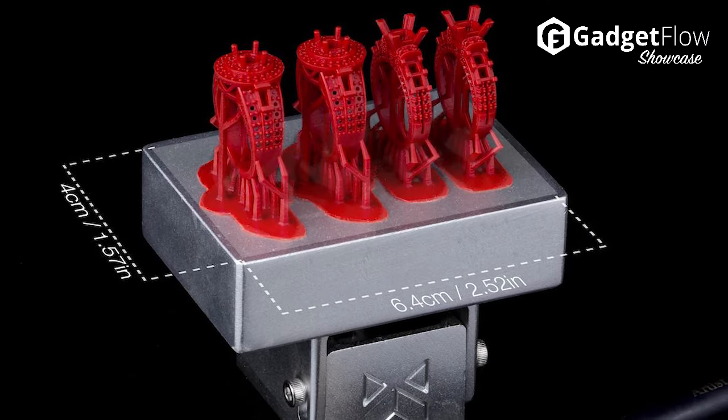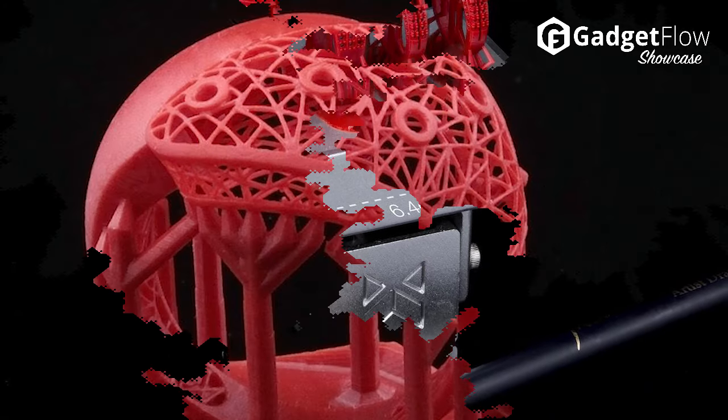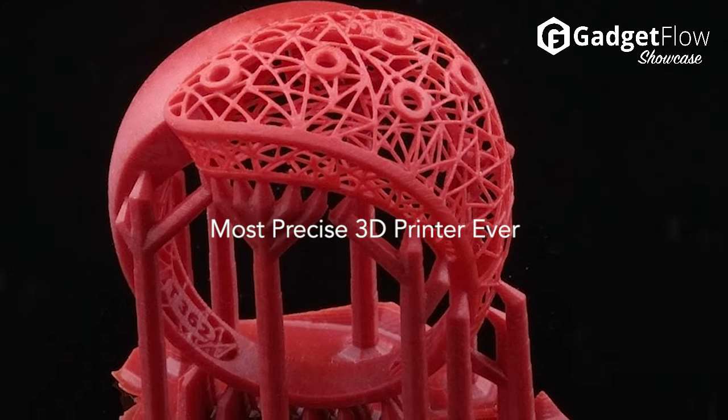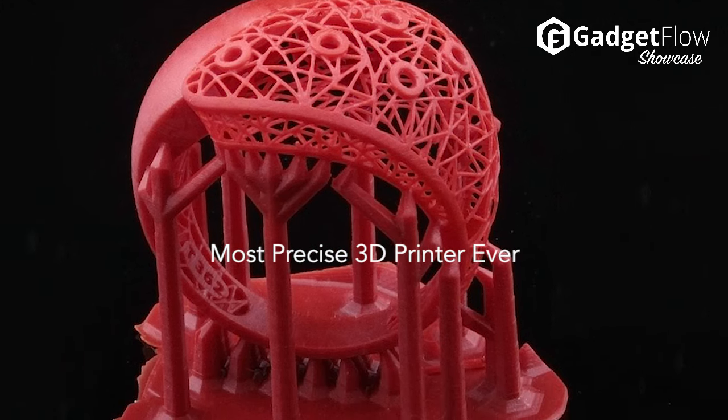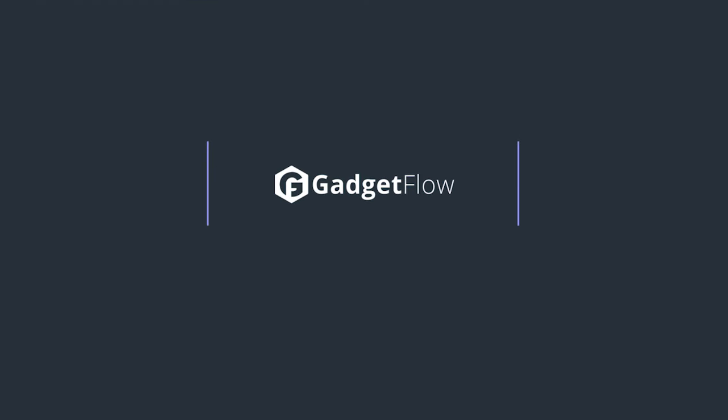mJewelry has also been made more compact with wireless connectivity and a user-friendly touchscreen. Most importantly, mJewelry perfectly aligns with the strict requirements of the jewelry and dental industries, yet effortlessly manages other types of professional designs. Check it out on Kickstarter today.